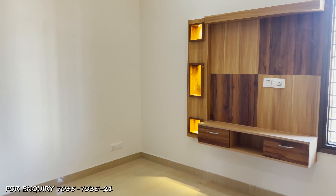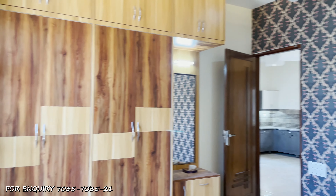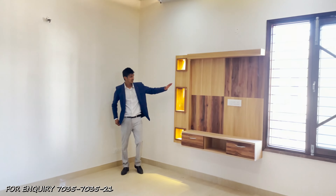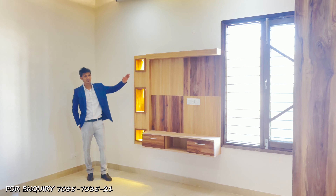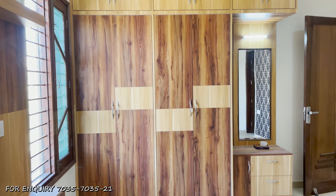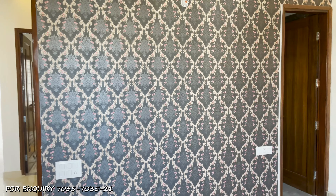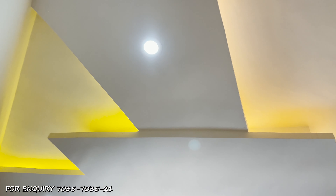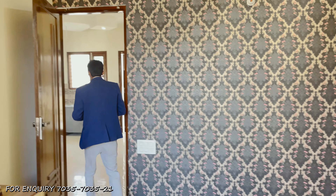This is our second floor. The second floor has the same dimensions, with wooden paneling and lighting for decorative items. You will get a wardrobe, attached washroom, wallpaper, and a wall ceiling with a false ceiling and very nice lighting throughout.